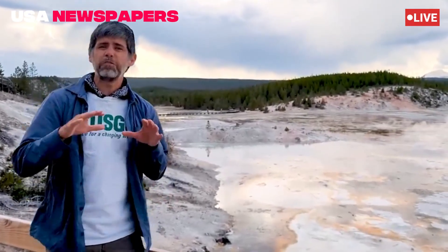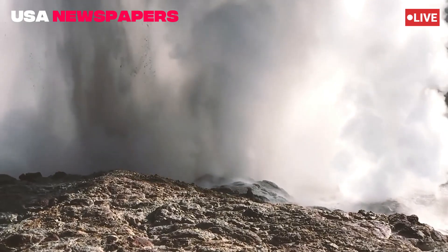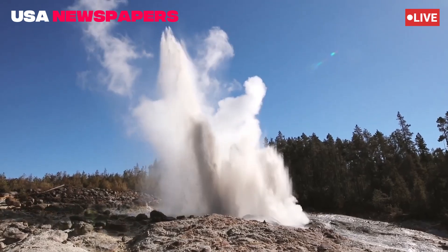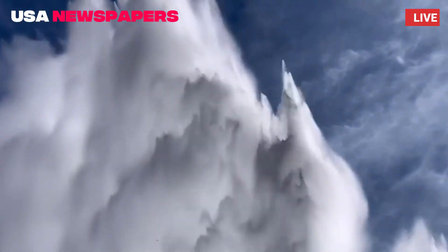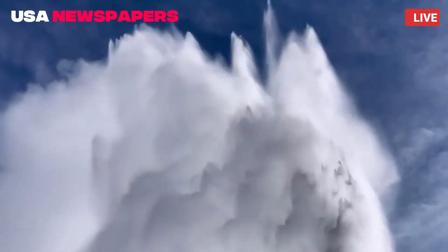Visitors described the scene as spectacular but intense, as hot mist blanketed parts of the boardwalk. Park rangers quickly secured the area and reported no injuries. "It was like the ground was breathing," said Eva Ramirez, a visitor from Texas. "One minute it was calm, the next minute the water just exploded."